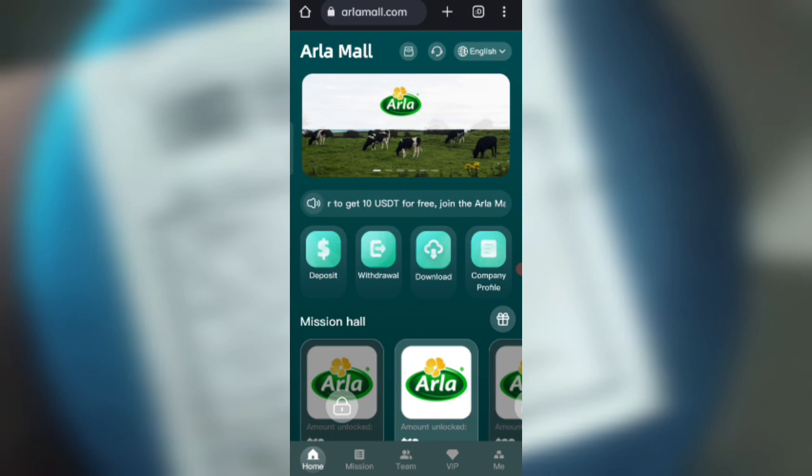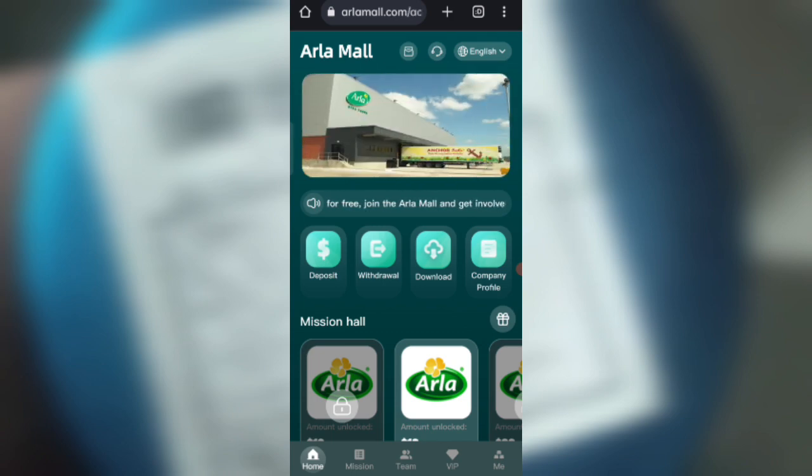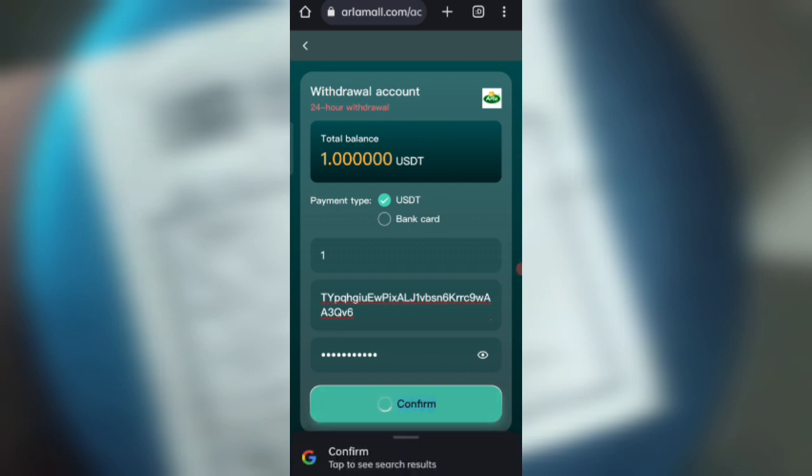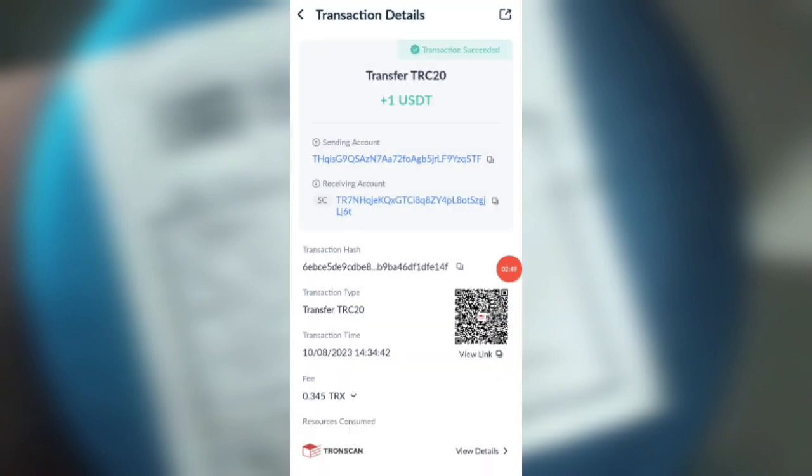Click on the home button, then click on the withdrawal option. You can see on the screen 1 USD is available for withdrawal. Enter the amount, then enter your address, then enter your security password. I am filling in all my details now. Click on confirm — the withdrawal is processed and sent to my wallet. Your commission will be successfully received within one to three minutes.